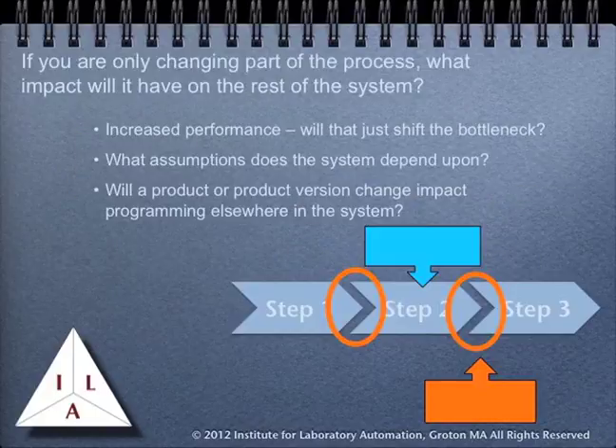If the work you are doing is only going to change part of the process, you need to evaluate what impact it will have on the rest of the system. This is part of the feasibility portion of project planning. If you increase the performance of the system, will that just shift the bottleneck downstream? What assumptions does the system depend upon, and will the changes you make violate some of those assumptions? Will product or product version changes impact programming elsewhere in the system? For example, if you have communications between one product and another, will doing an upgrade to one of those products disrupt that communications?